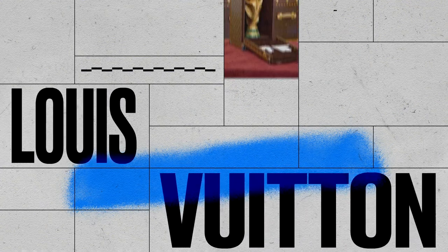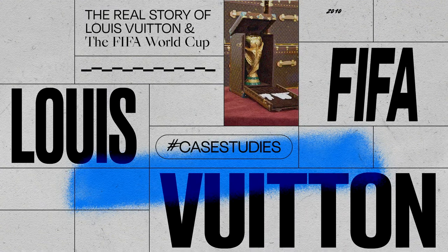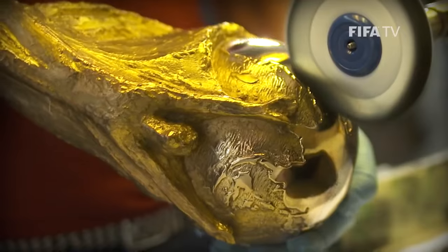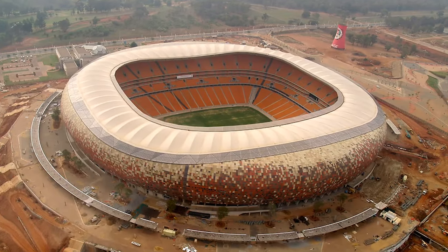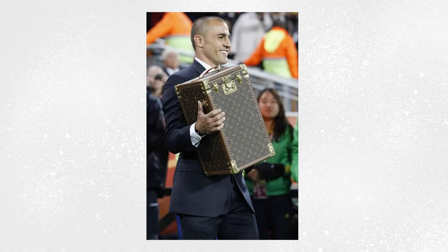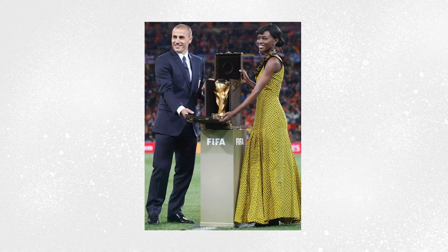In 2010, Louis Vuitton was commissioned by FIFA to provide a bespoke case to ensure the 18-karat gold FIFA World Cup trophy travelled in safety and in style to its final resting spot — Soccer City, Johannesburg, South Africa. The case was first seen and brought to Johannesburg on the 11th of July 2010 by Italian World Cup winning captain Fabio Cannavaro.